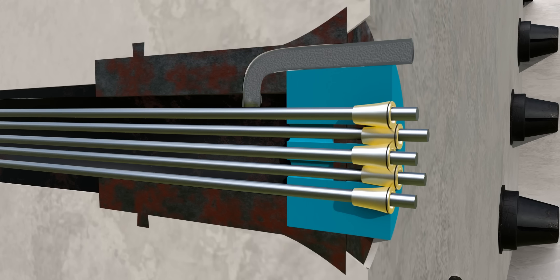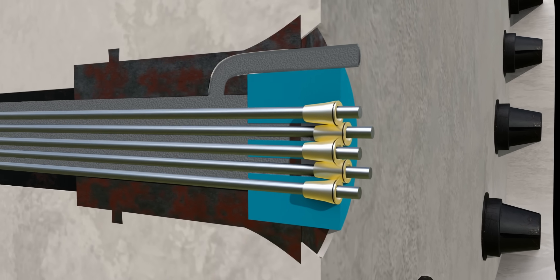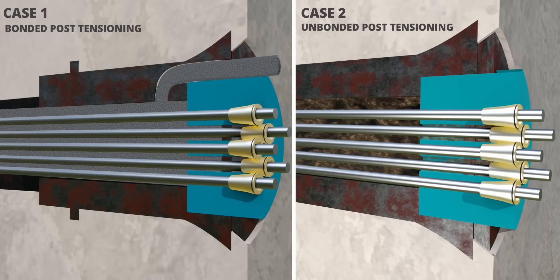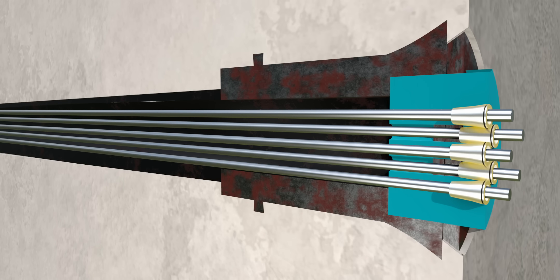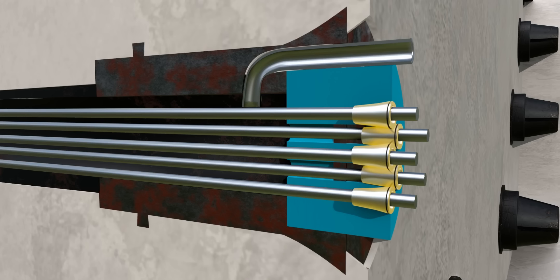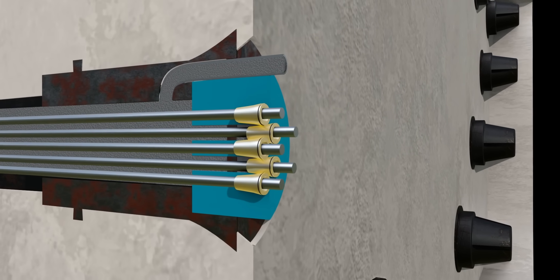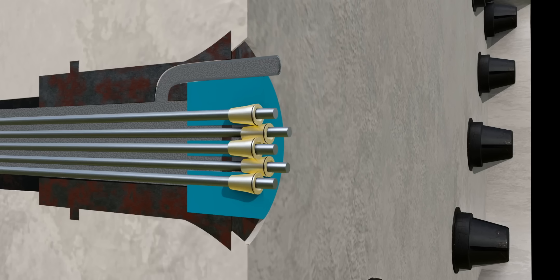Engineers either grout the post-tensioning cables or keep them inside a conduit. In the first case, the cables are bonded to the grout; in the second case, they are not bonded. For unbonded post-tensioning, grease should be added to the conduit to avoid corrosion. Bonded post-tensioning produces greater resistance to corrosion; however, it needs more cables to achieve the same compression level as the unbonded method.